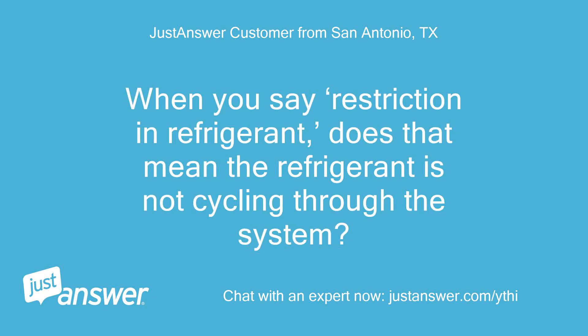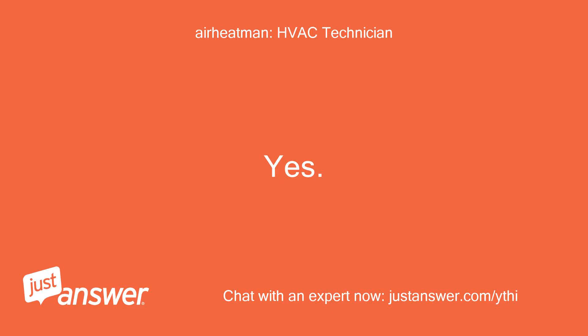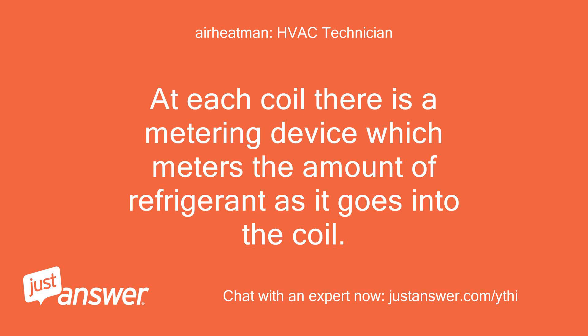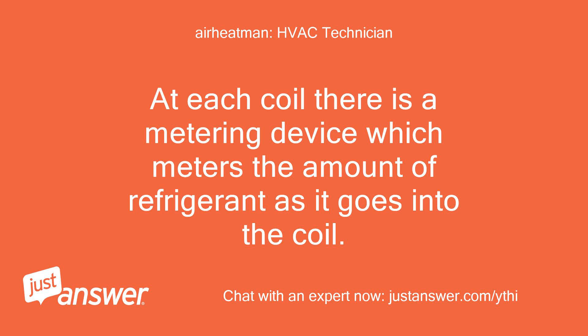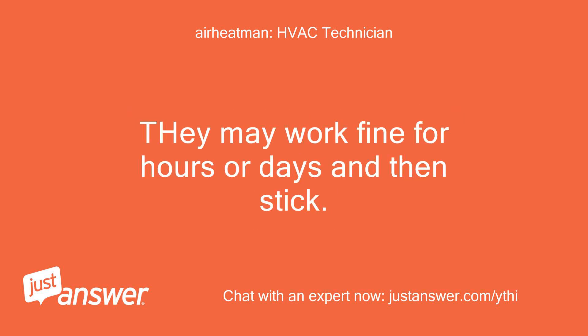When you say restriction in refrigerant, does that mean the refrigerant is not cycling through the system? What is metering? Yes. At each coil there is a metering device which meters the amount of refrigerant as it goes into the coil. These can stick closed or partially closed, causing a restriction. 99% of these TXV metering devices are imported from China and Mexico — they may work fine for hours or days and then stick.